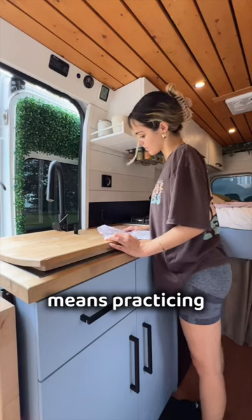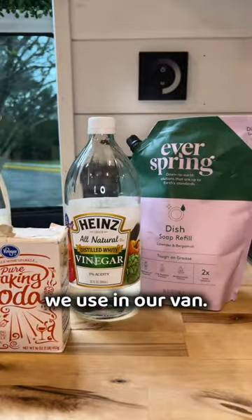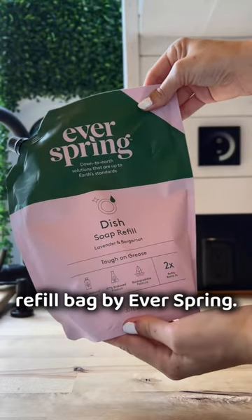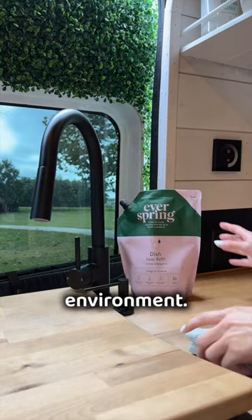Part of being a responsible van lifer means practicing sustainability, so here are five sustainable cleaning products we use in our van. The first is this biodegradable soap refill bag by Everspring. It lasts forever, cuts down on plastic, and is safe for the environment.